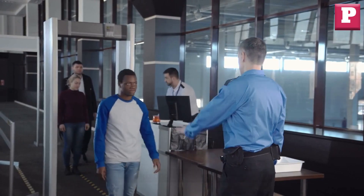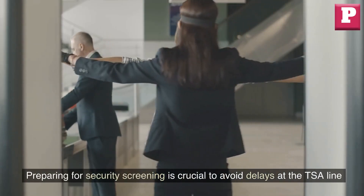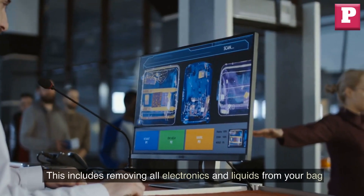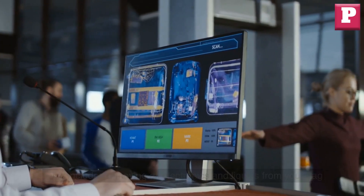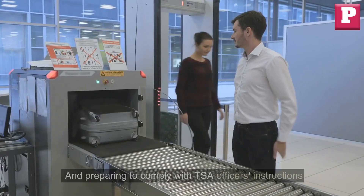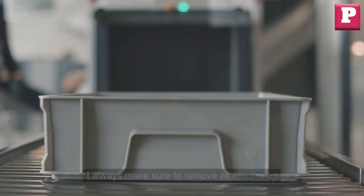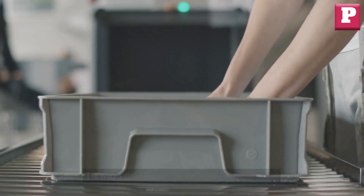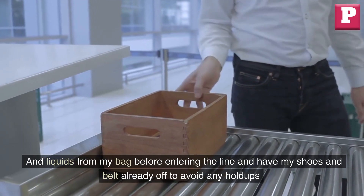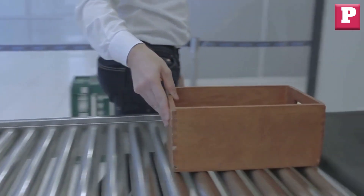Three: not preparing for security screening. Preparing for security screening is crucial to avoid delays at the TSA line. This includes removing all electronics and liquids from your bag, removing shoes and belts before going through the metal detector, and preparing to comply with TSA officers' instructions. I always make sure to remove all electronics and liquids from my bag before entering the line and have my shoes and belt already off to avoid any holdups.